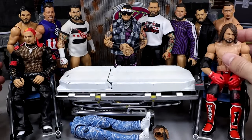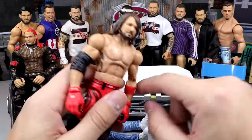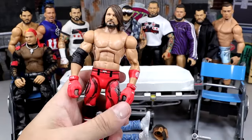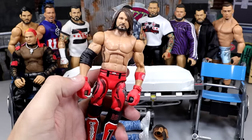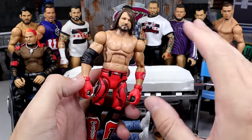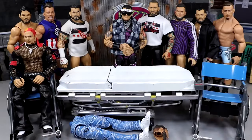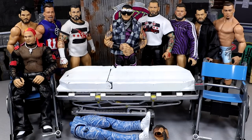Next up we have AJ Styles in our wheelchair. I'm going to be adding some cloth goods to him — I want that to be a surprise so you guys can see it in a minute. We're going to put some cloth goods on this AJ Styles figure using some cloth goods we got a long time ago. I think you guys are going to be hyped about that.